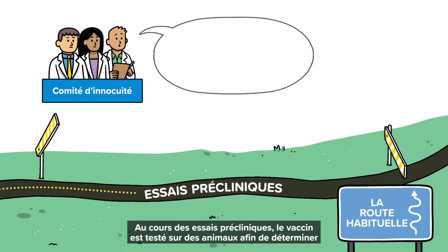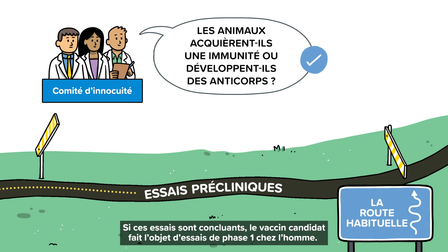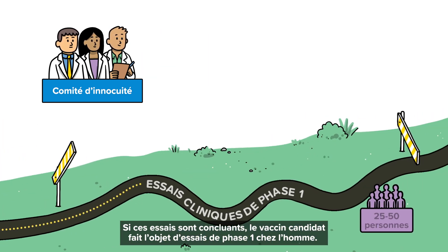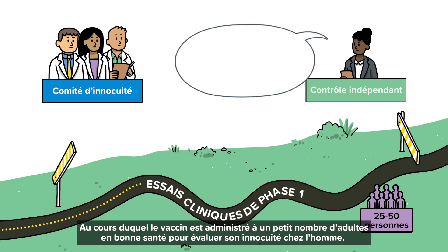During preclinical trials, the vaccine is tested on animals to determine whether they develop antibodies to the disease-causing germ. If these trials are successful, the candidate vaccine moves on to Phase 1 trials in humans, during which the vaccine is given to a small number of healthy adults to assess its safety in humans.